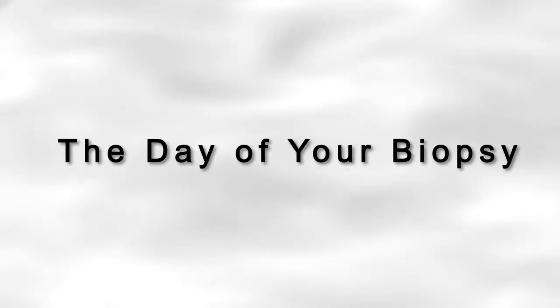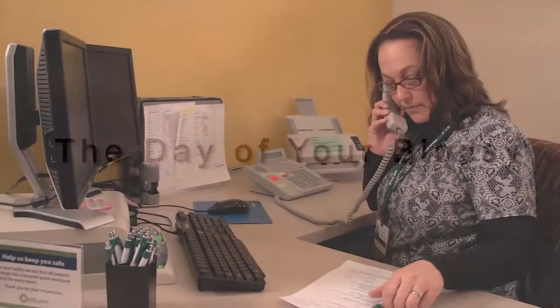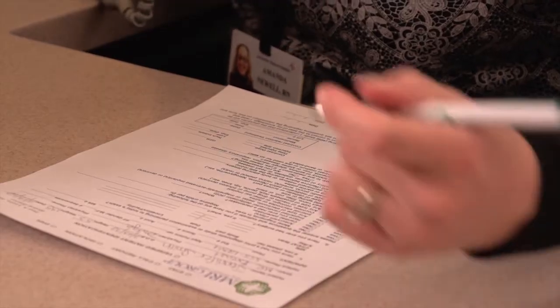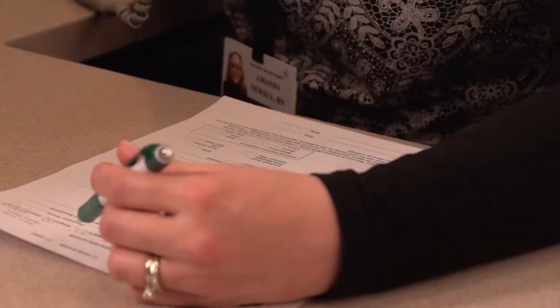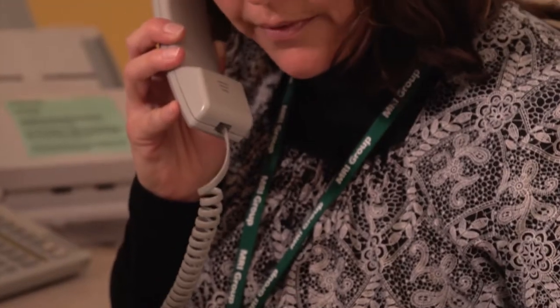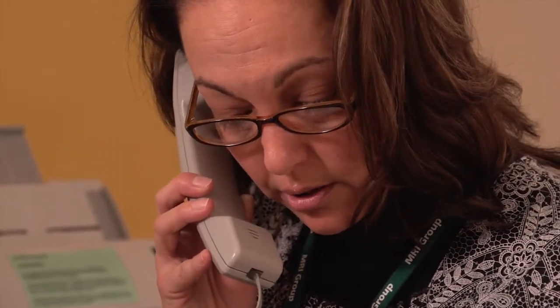A few days before your MRI-guided breast biopsy, you will receive a call from one of our breast care nurses at the MRI Group. She will review your medical history and provide instructions for the day of your biopsy. You will be asked to discontinue any blood-thinning medications six days prior to your procedure.